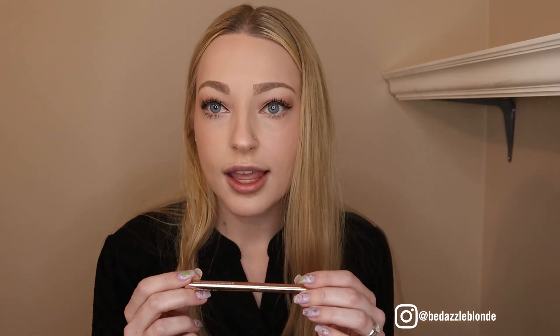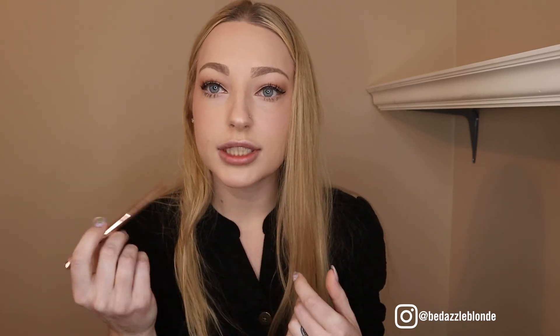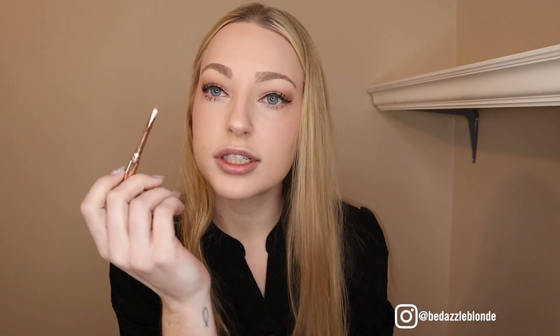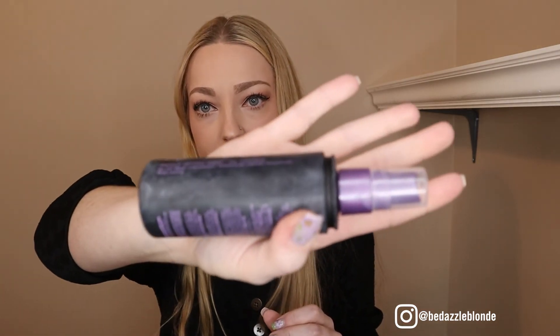That's the finished look — just lips and setting spray left. Filling in my lips with this Patrick Ta liner in the color She's Humble — no lipstick, just the liner. These Patrick Ta liners are really great. Then finishing with the Urban Decay All-Nighter setting spray. Works great.